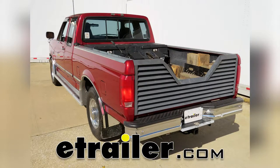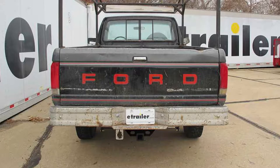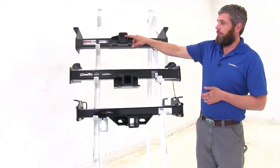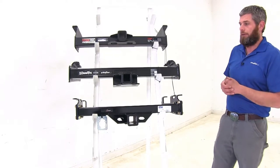Today we're going to be taking a look at the best heavy-duty hitches available for the 1987 Ford F-150, F-250, and F-350. All of our hitches are rated for class 5 use, and they're all going to offer the 2-inch by 2-inch receiver tube openings, so there's no need for an adapter.